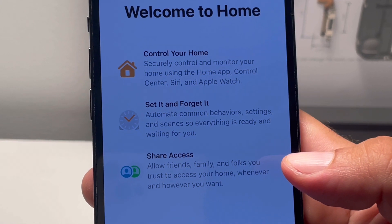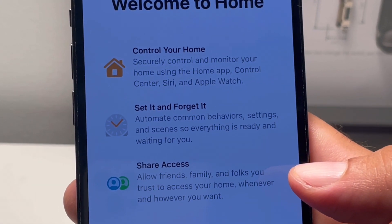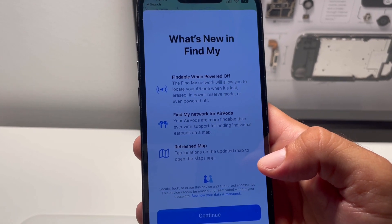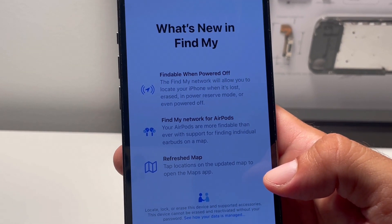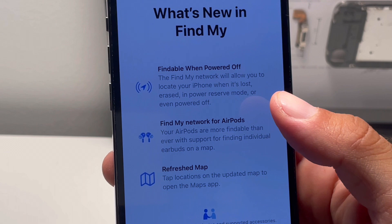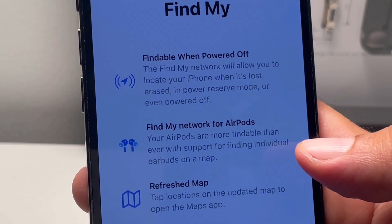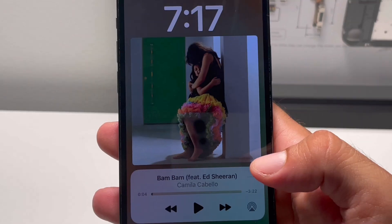Next up we have a new splash screen for the Home app, highlighting 'Control your home,' 'Set it and forget it,' and 'Share access.' There's also a new splash screen for the Find My app, which highlights findable when powered off, Find My network for AirPods, and a refreshed map.